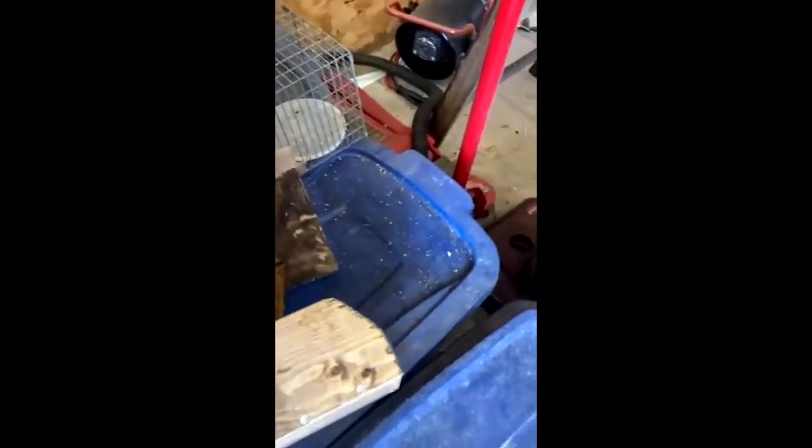Hi everybody, Pete the Birdman here, just keeping you updated. I took my nesting boxes down because I wanted to add some sides. I added sides on so if the wind blows, the birds' nests won't blow out. So I'm staining them and putting the sides on. Here's a little update on my martins.